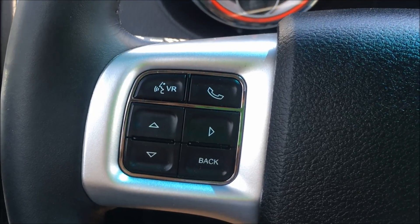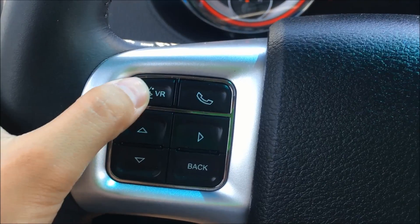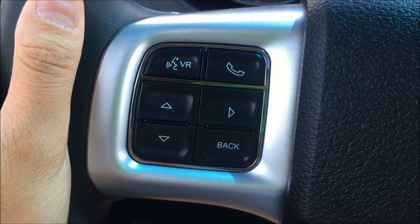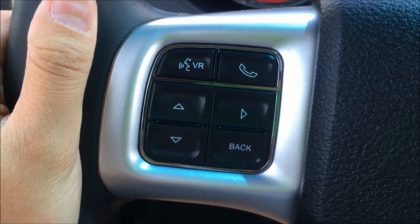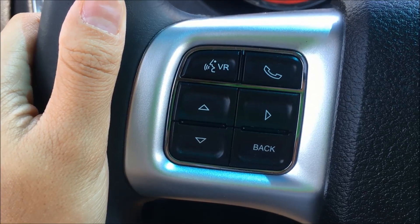Also on the left side of the steering wheel we have your voice command, which is able to help with your hands-free calling as well as change your radio station. For example: 'Frequency.' 'Please say a frequency.' '95.3.' '95.3.'